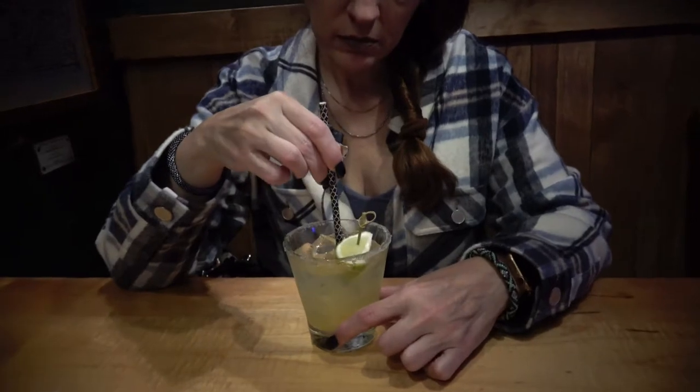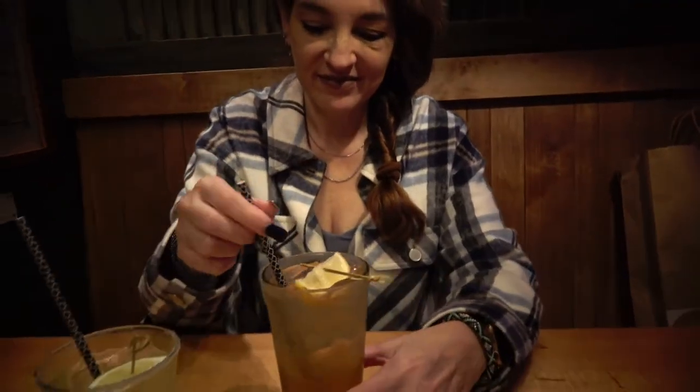Jenna has a margarita. She's not really a margarita drinker — what do you think? It's a no. A margarita drinker would love it of course, but she doesn't like margaritas. Try that one instead — it's better.